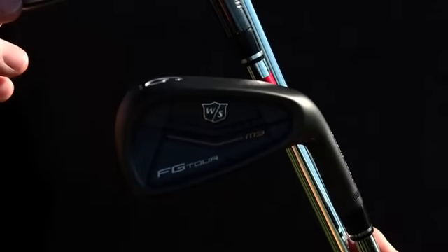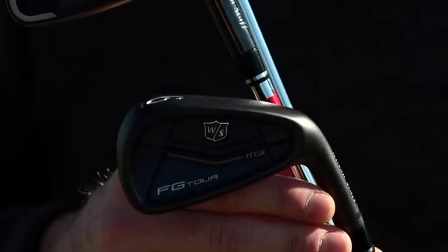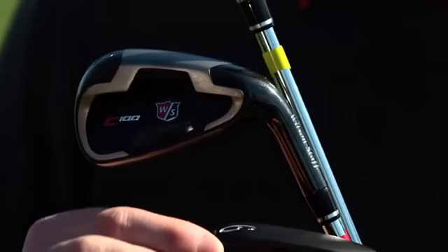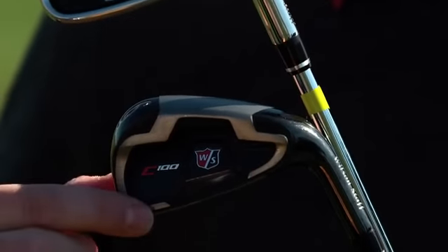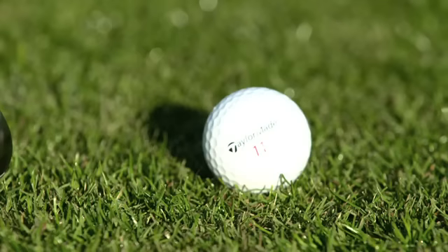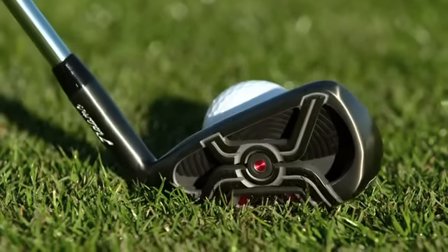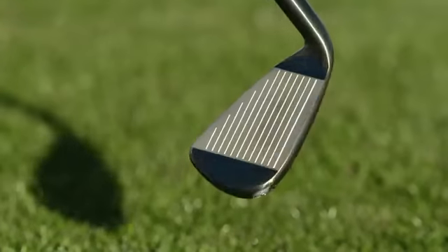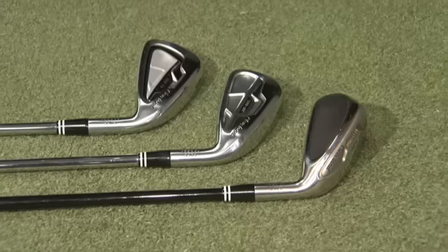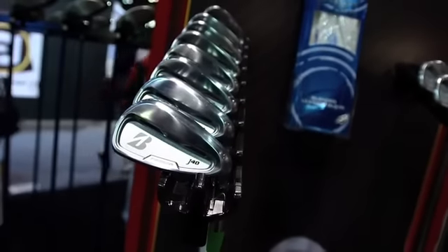Wilson Staff is sticking with their FCD custom fitting system in 2014 with the all-new FG Tour M3 for the feel player, the C100 for the control player, and the D100 ES for the distance player. Other great new iron options for 2014 include the new XTD from Adams Golf with first-ever cut-through slot technology, Cleveland Golf's 588 irons, and Bridgestone's J40 line of irons.